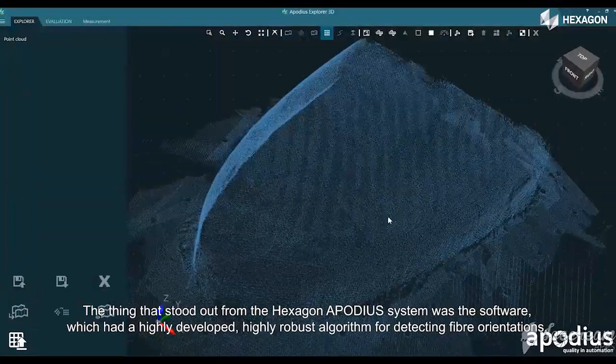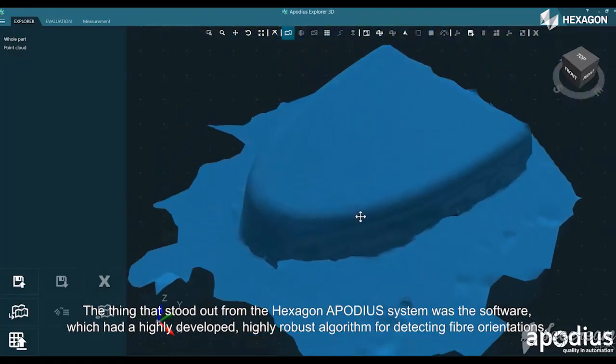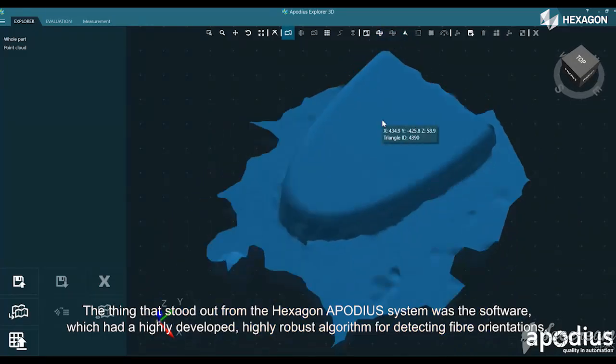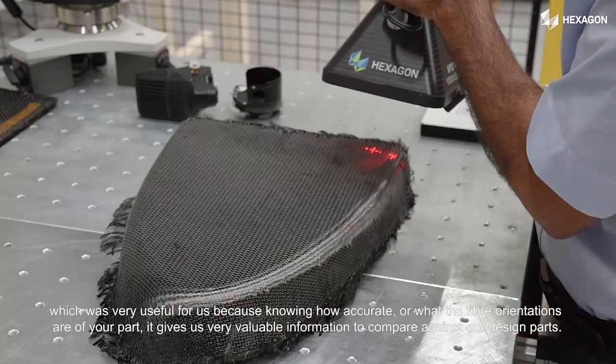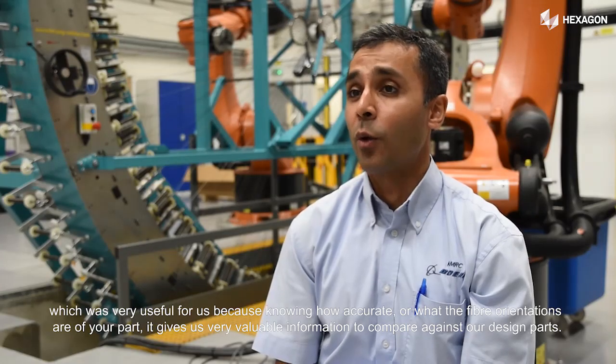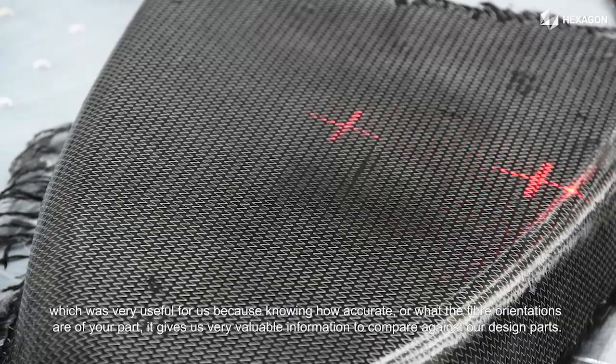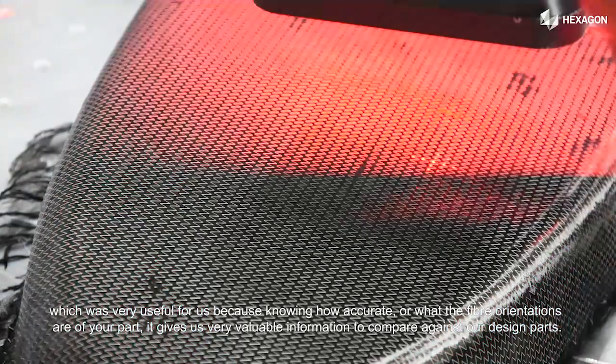What stood out from the HACSGEN and Aponius system was the software, which has a highly developed and robust algorithm for detecting fiber orientations. This is very useful for us because knowing the fiber orientations of your part gives us very valuable information to compare against our design parts.